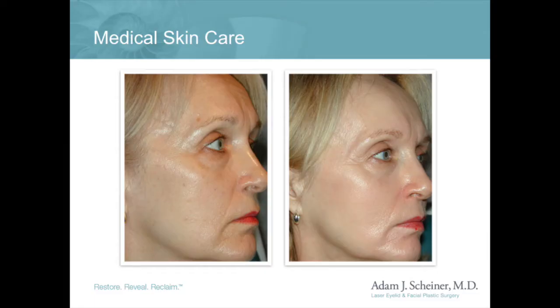In the deeper skin, Retin-A also stimulates fibroblasts, and these stimulated fibroblasts respond by producing new collagen in the skin.